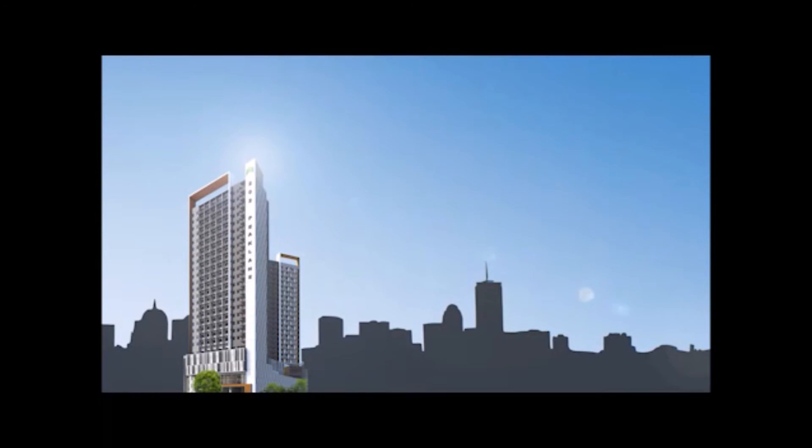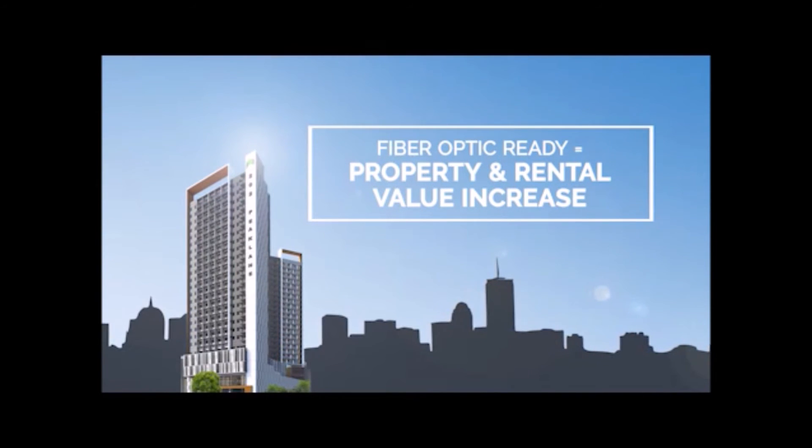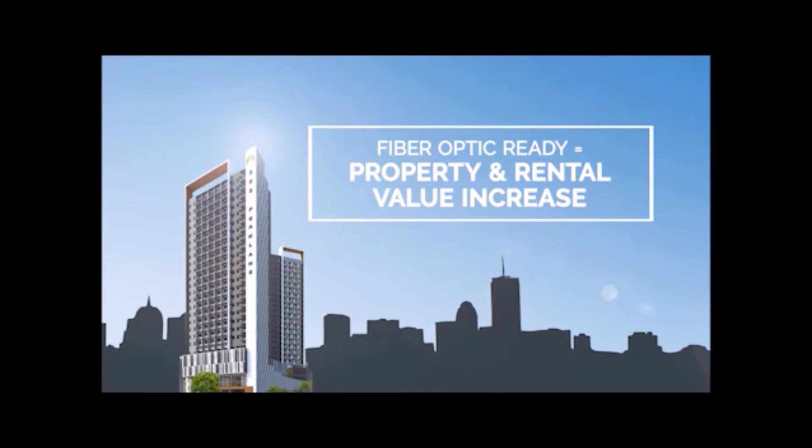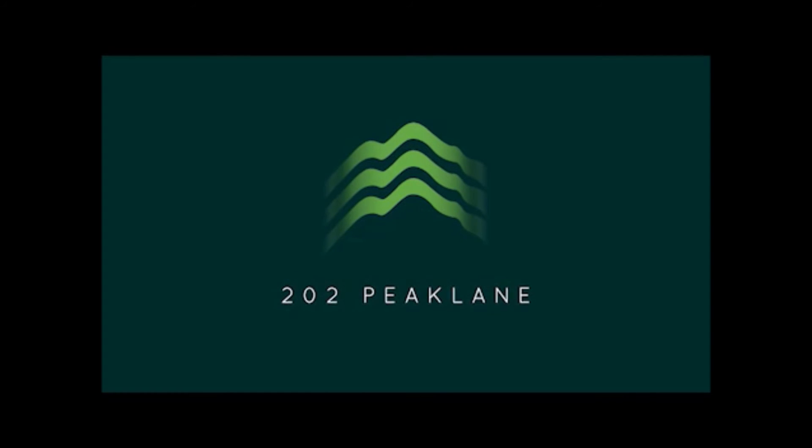Through this technology, property and rental values of real estate are expected to increase. It will likewise offer future-ready potential to its users and investors. Be the first to enjoy Lifestyle Elevated at 202 Peak Lane.